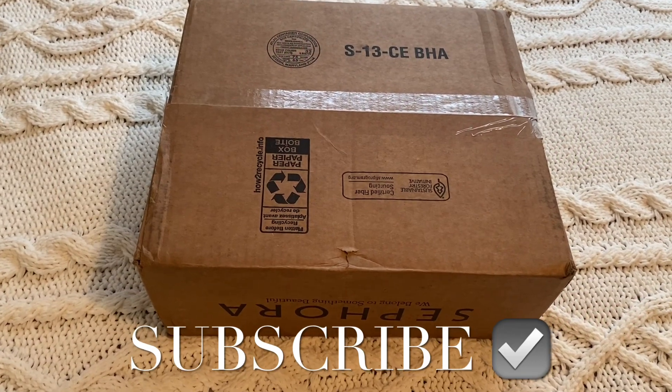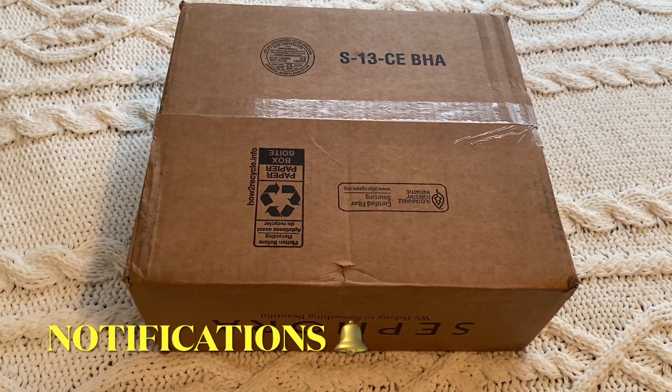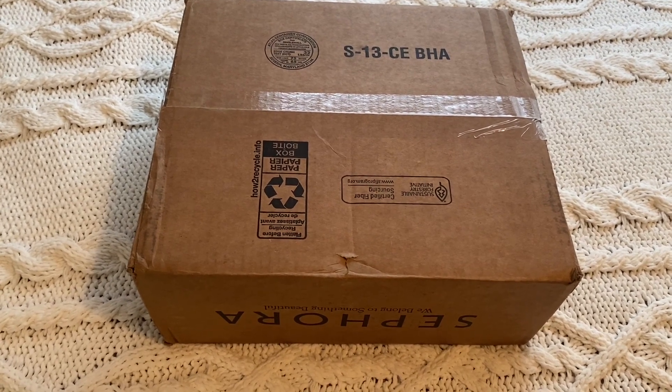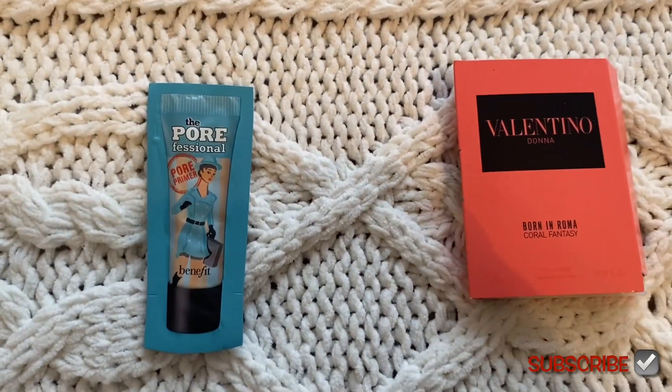Hey, welcome back to my channel! I just ordered some stuff off the Sephora website recently and it finally came in — it's basically just skincare and stuff. They had some good deals going on, so let me go ahead and show you what I got.